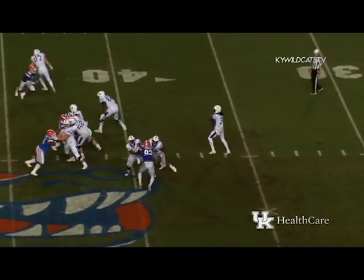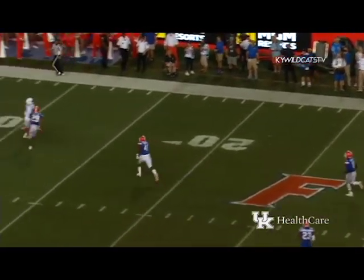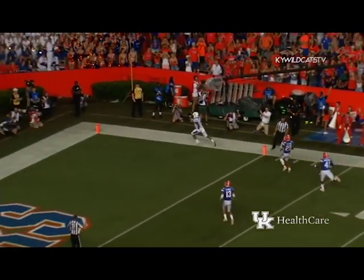Wilson with a play fake, all kinds of time — he is throwing deep. Bowden's out there, got it — touchdown Kentucky!